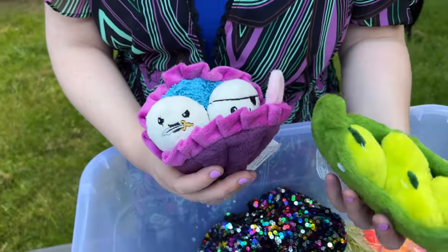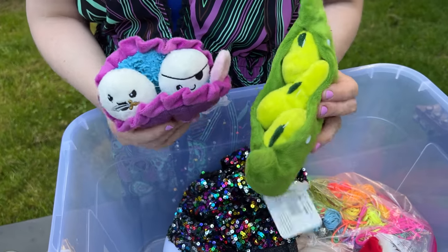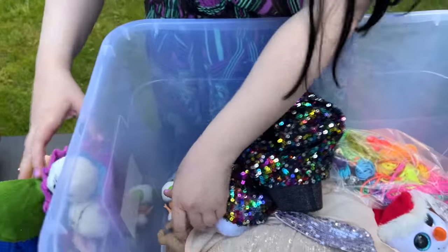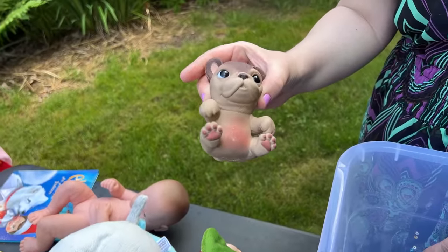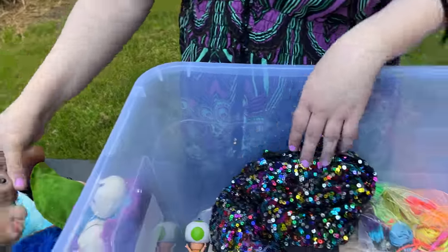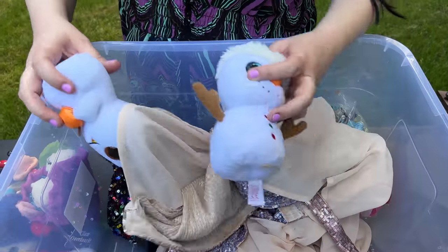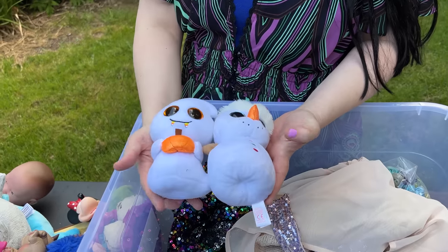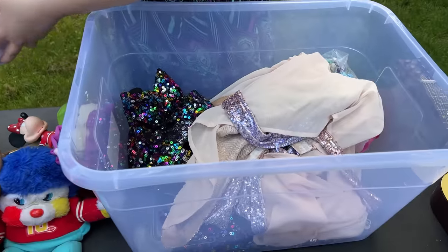These are two dog toys — okay, this is a puppy dog. It's a Lil' Pet. And I got these two TY plushies.